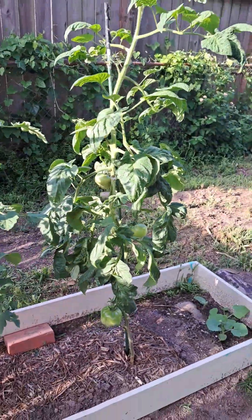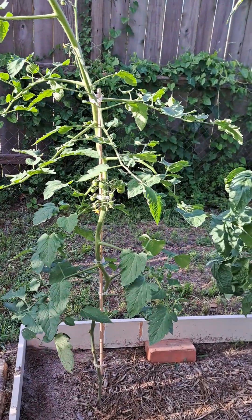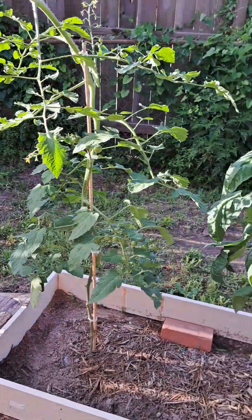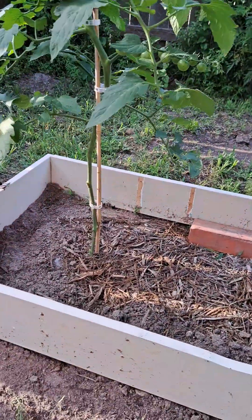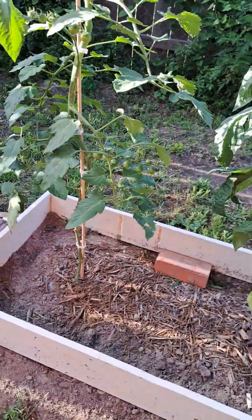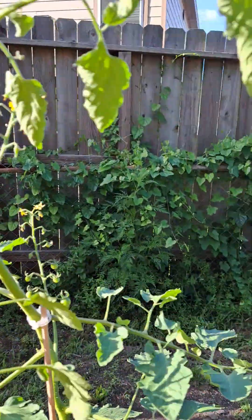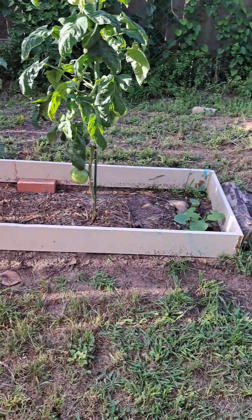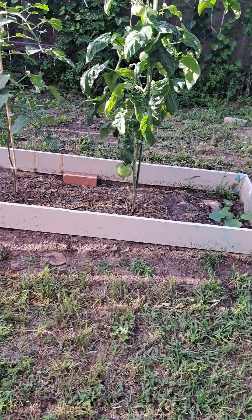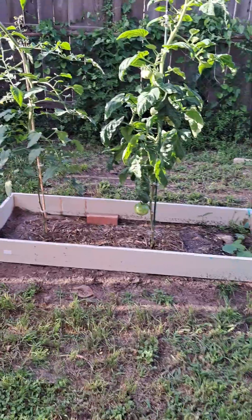Obviously our second pink brandywine here, which is huge. This was a Sun Gold cutting — I grew this from a cutting, it was like four inches tall and I put it right there, threw some compost in and a little fertilizer, and now it's probably five and a half feet tall. Built this little bed — thinking about throwing some soil in there, but we'll see what we decide to do.